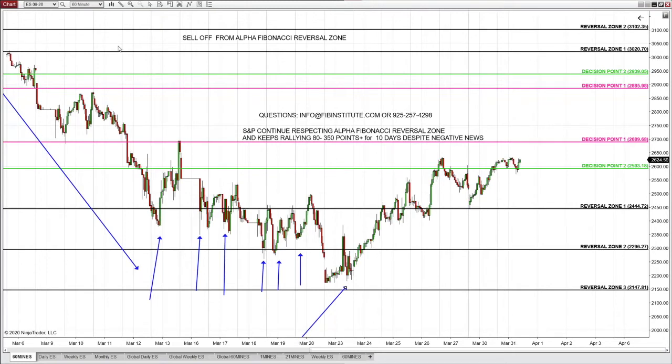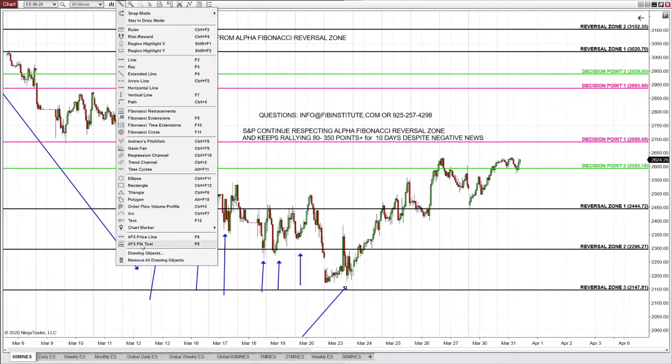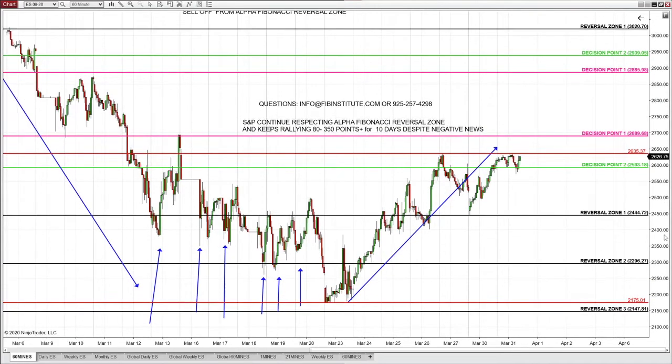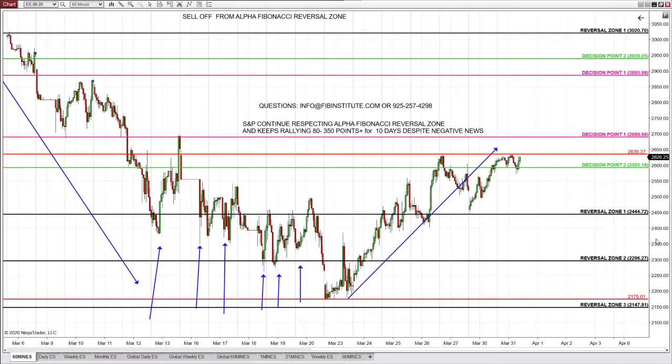This morning, how many points is S&P up? What happened to poor shorts? All the shorts are in serious trouble. As of March 12th, we expected a stunning bullish rally, identified weeks in advance from 2175. On March 31st, S&P is up — look at that — 450 points plus. Poor poor shorts. Why is there such a spectacular rally?